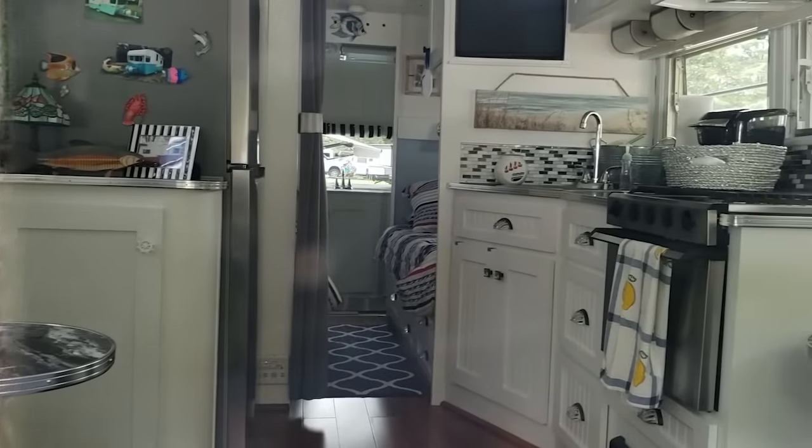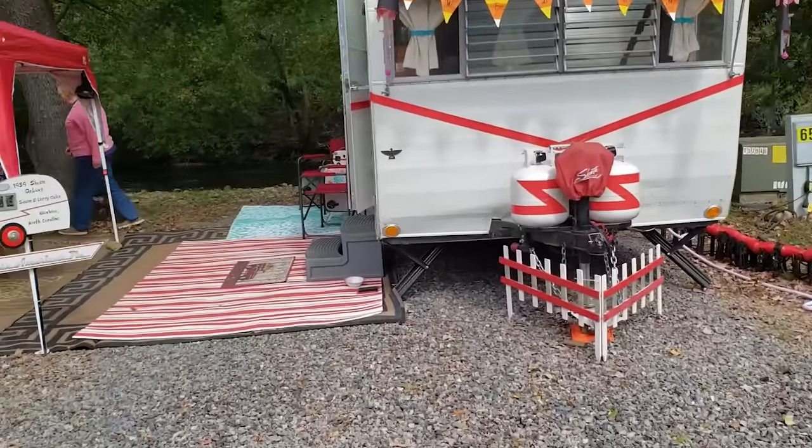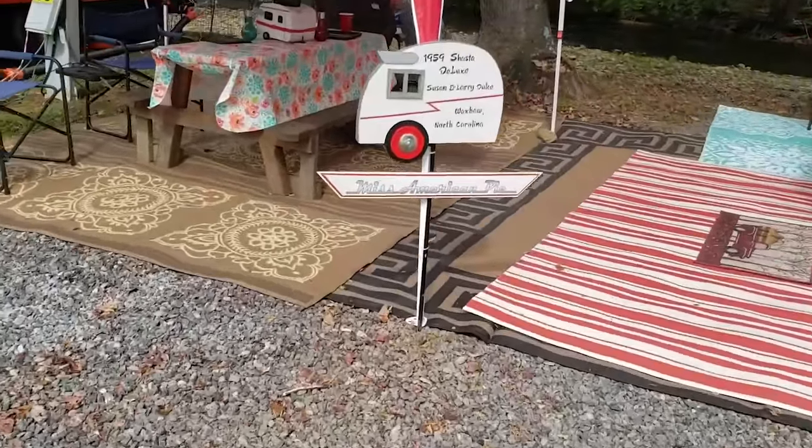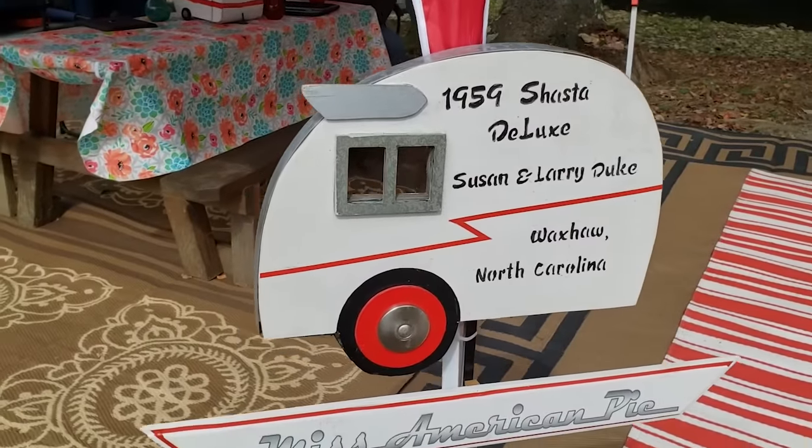It is so clean on the inside. This one is so cute. I love that they have their own little sign telling you what it is so we don't have to look for the sticker. This one's a 1959 Shasta — I think that's the oldest one we've seen here so far.